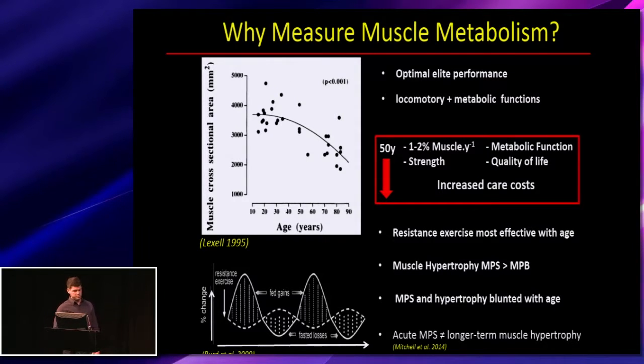This becomes more obvious once we get to around 50 years of age, where we start to lose muscle mass at around 1-2% per year, and often we see greater decreases in strength than muscle mass. We also get decreases in metabolic function and overall quality of life, which in turn results in increased care costs, especially in older frail individuals.